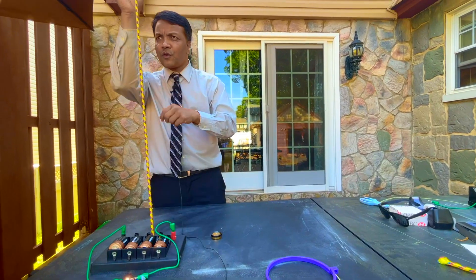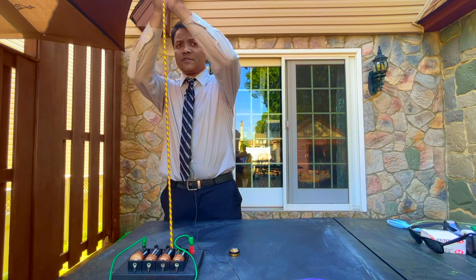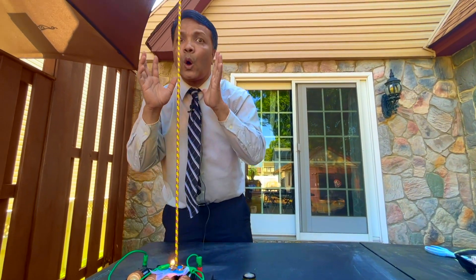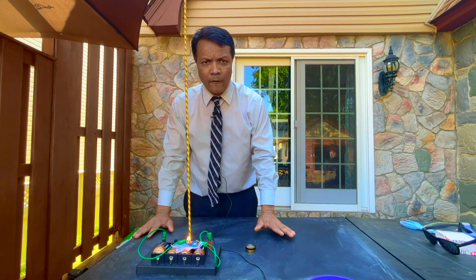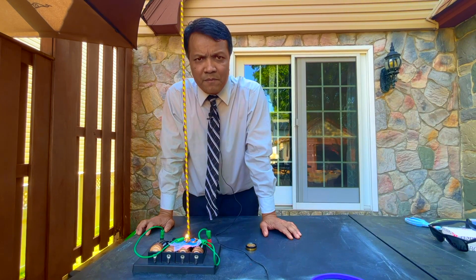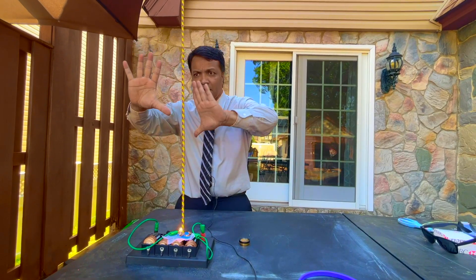He put four of the compasses on one side of the wire and four on the other side. The wire carries the current to the north. He turned on the current again and saw something that changed his life and changed the history of science. It fundamentally made a connection between electric force and magnetic force, telling us that they are the same — meaning that a current-carrying wire can create a magnetic field around it.